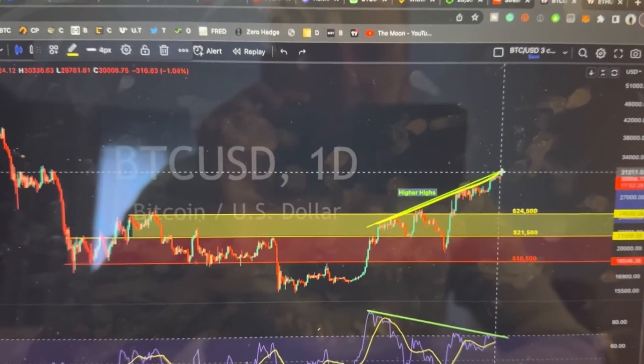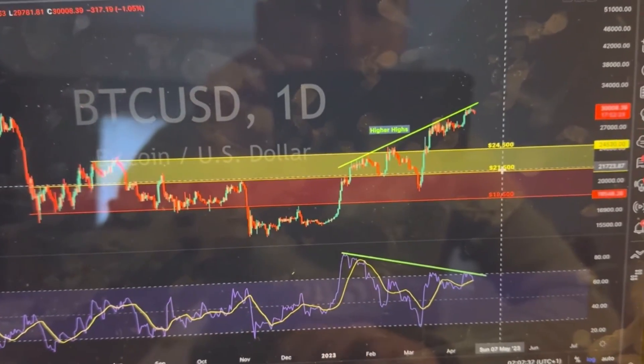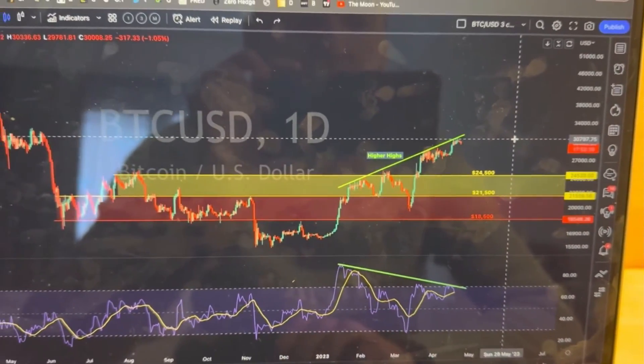We have higher highs on price and lower highs on RSI, and that is a bearish divergence. I have to state facts — I'm not here to sell you fairy tales. Let me tell you what I think.